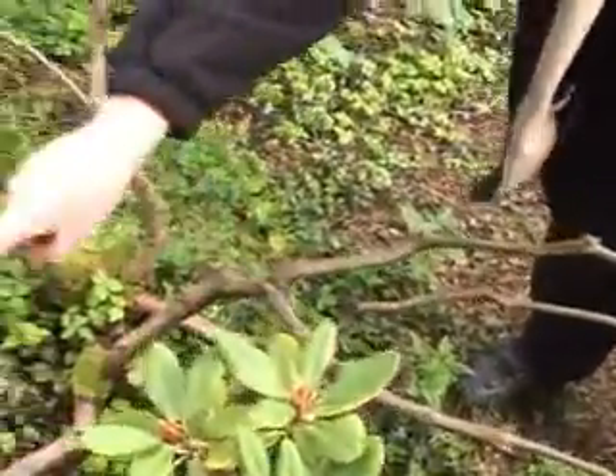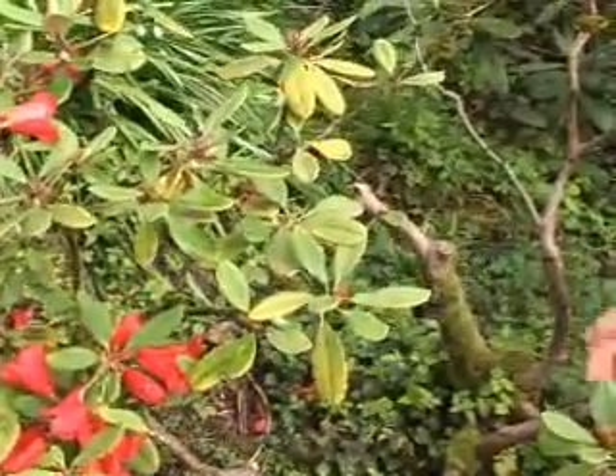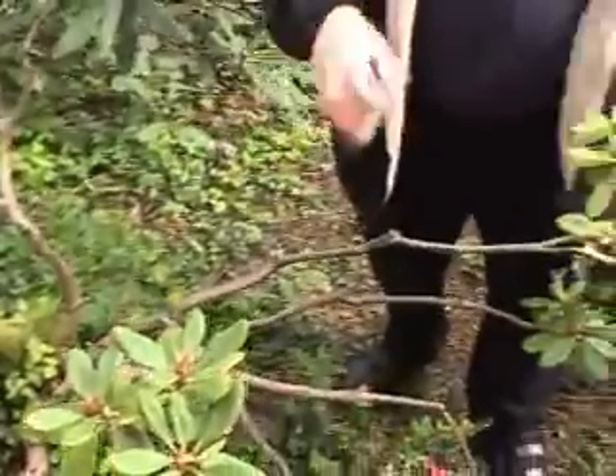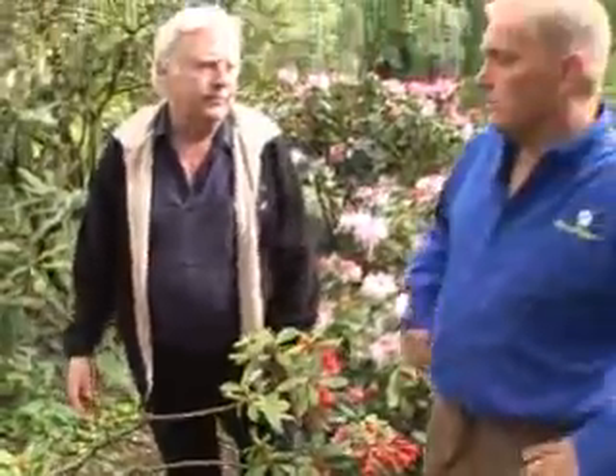If you're going to go all the way back here, I recommend maybe leave that limb over there the first year and take these off. It should branch out right here, and if you do it this time of year the new growth will come out and cover up some of your bare spots for you.